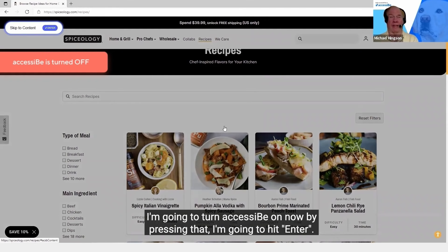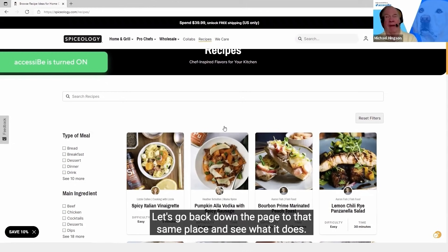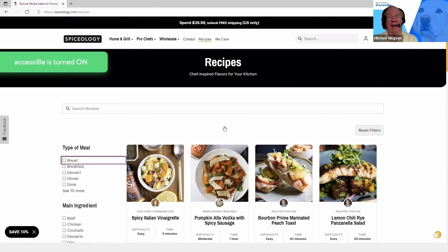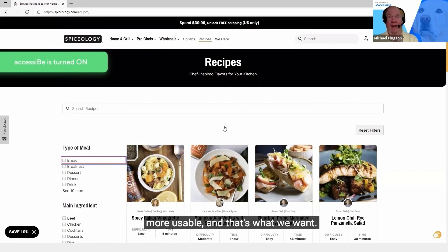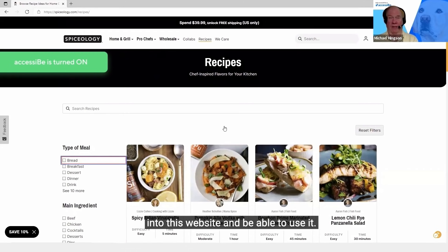I'm going to turn AccessiBe on now by pressing that, then hit enter. Use website in screen reader mode — toggle button pressed. Let's go back down the page to that same place and see what it does. Bread button. Dessert button. Now it's a button. The AI-powered overlay has made this website a whole lot more usable, and that's what we want.